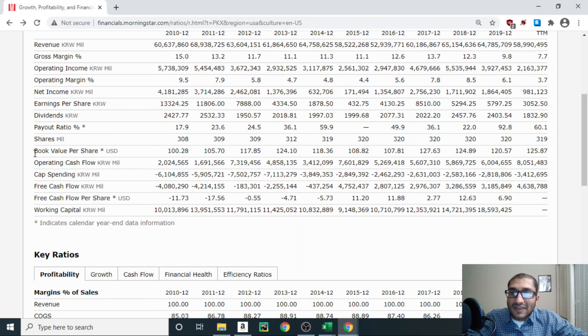Next, looking at book value per share. Morningstar calculates book value by subtracting total liabilities from total assets. Back in 2010, POSCO's book value was about $100 per share. For 2019, it was about $120 per share, and for the trailing 12 months, it's about $125 per share. Over the past 10 years, POSCO's book value has hovered between $100 and about $125 per share.